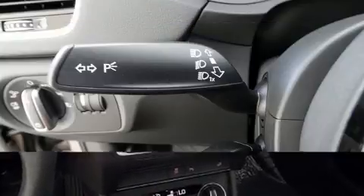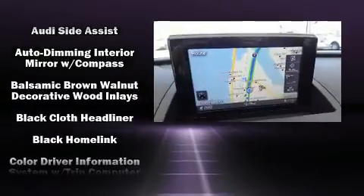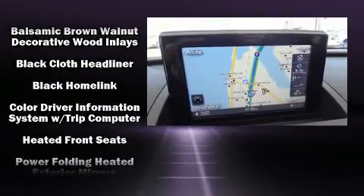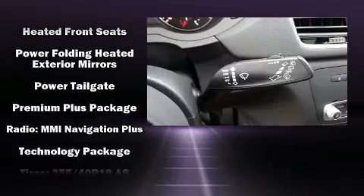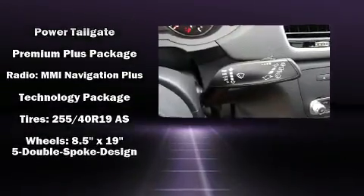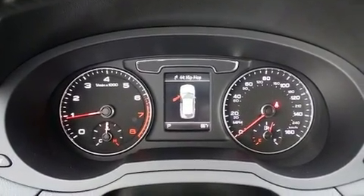Audi ensures the safety and security of its passengers with equipment such as dual front-impact airbags with occupant-sensing airbag, traction control, brake assist, and four-wheel disc brakes with ABS. You'll never lose visibility with rain-sensing wipers, which activate automatically when the drops start to fall.